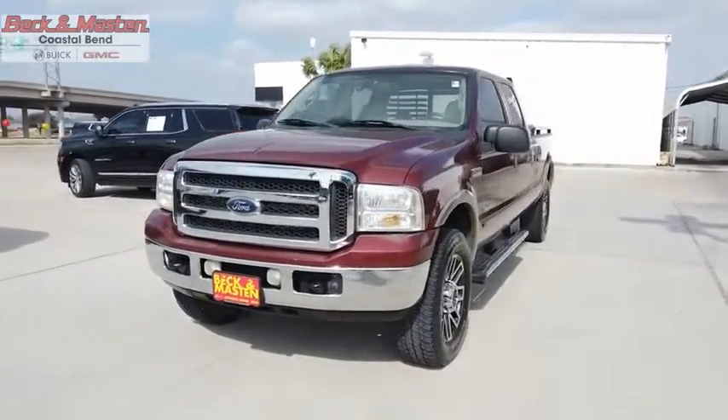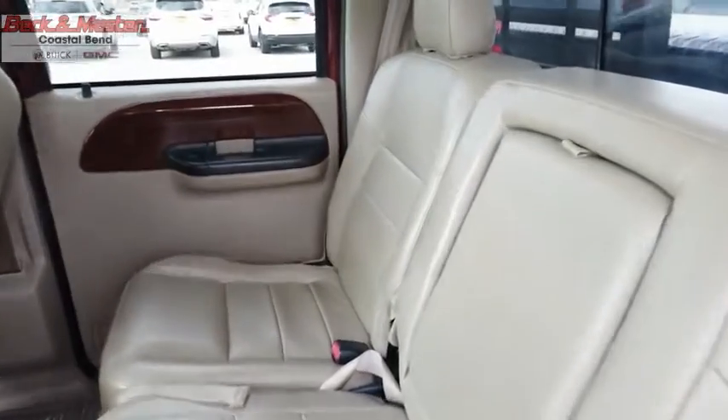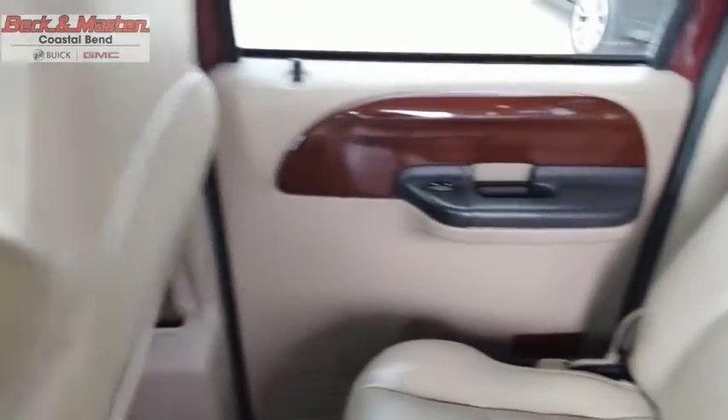Ford F-250 Super Duty. If affordable style and reliability are what you're looking for, this vehicle couldn't be more perfect. Drive it today.